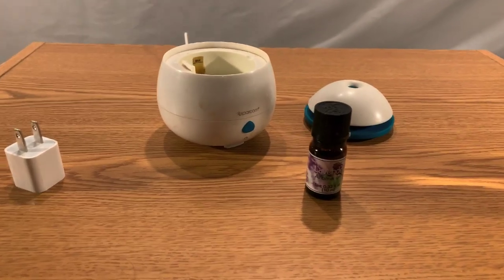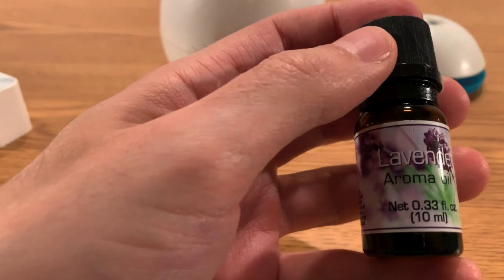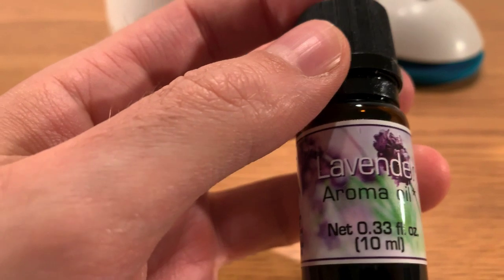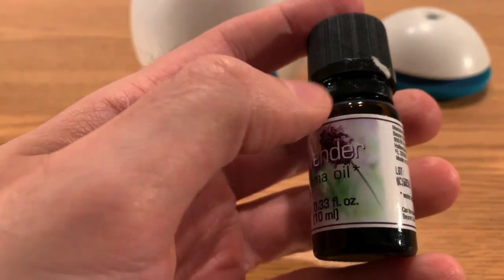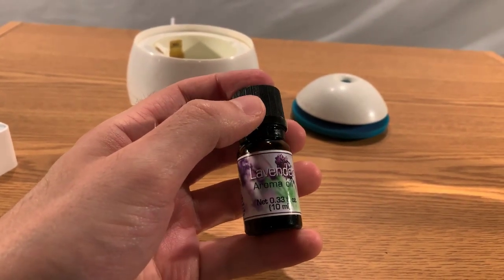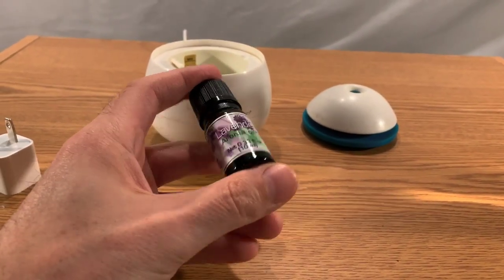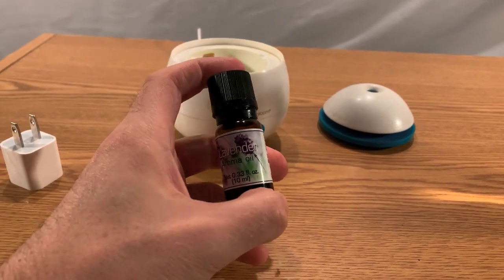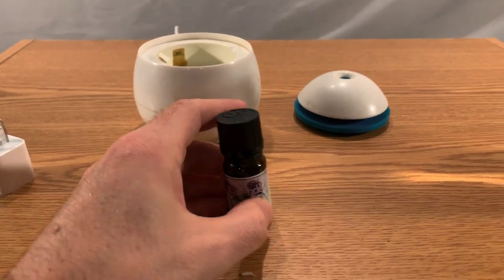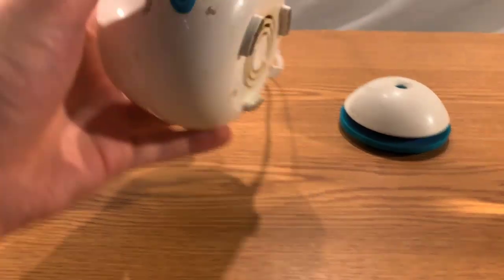It's a really cool subject if you're new to it. There are so many different scents — right here I have lavender, which is really good for relaxation. You can get these little bottles online, or at Whole Foods, Trader Joe's, or even Wegmans. They're not too expensive — a bottle this size will cost anywhere between five to ten dollars.